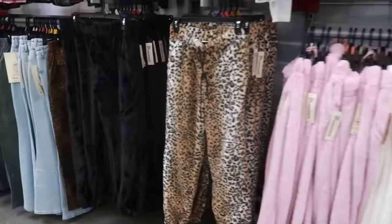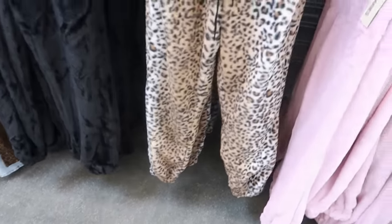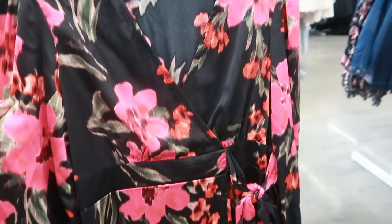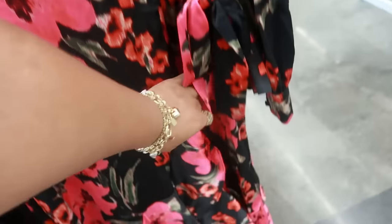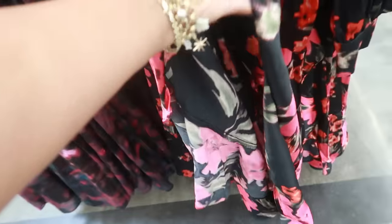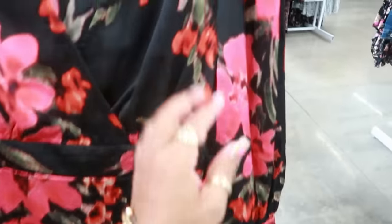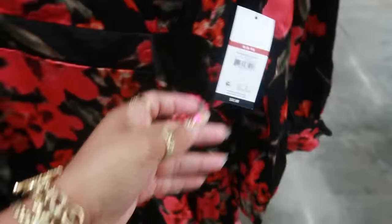Look at these No Boundaries pants — $9.98. This dress is also Sophia with the crisscross tie, and it looks like it's open down here but not completely — not like a full wrap dress. The flowers kind of look blurred out. $32.